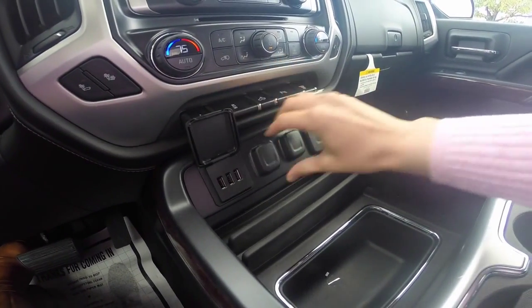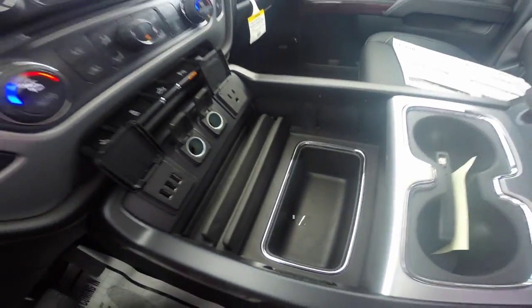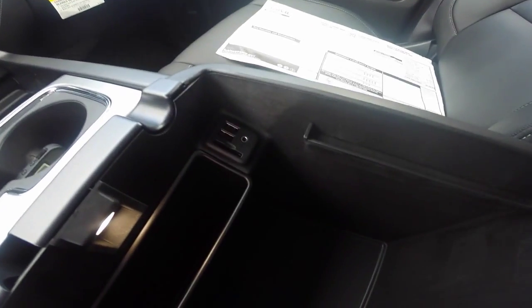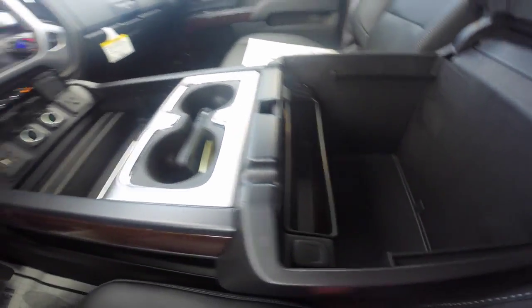One full power outlet, two 12-volt outlets, and three USB ports. There's also a large center console — large enough to hang file folders — with two USB ports, an auxiliary input, an SD card holder, and another 12-volt outlet.